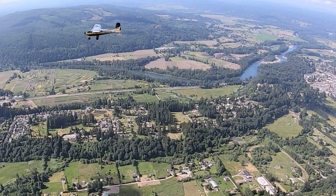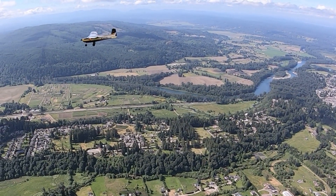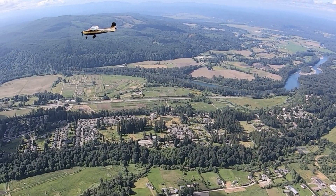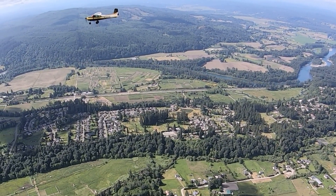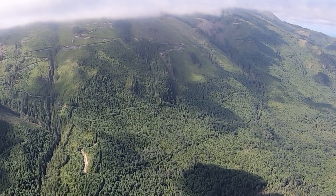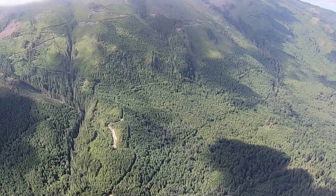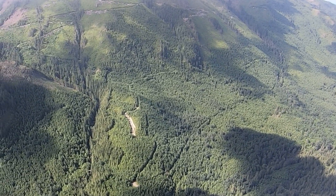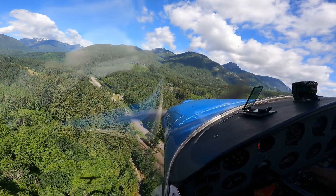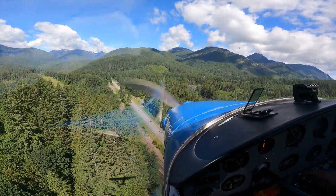We took some air-to-air videos and then headed to Sky Komish. The 182 is faster than the 170, so Andrew had to reduce speed. Sky Komish is in a valley — it's long and it's wide — but when it's windy it can get challenging. I was leading the flight so I landed first. We landed to the west.